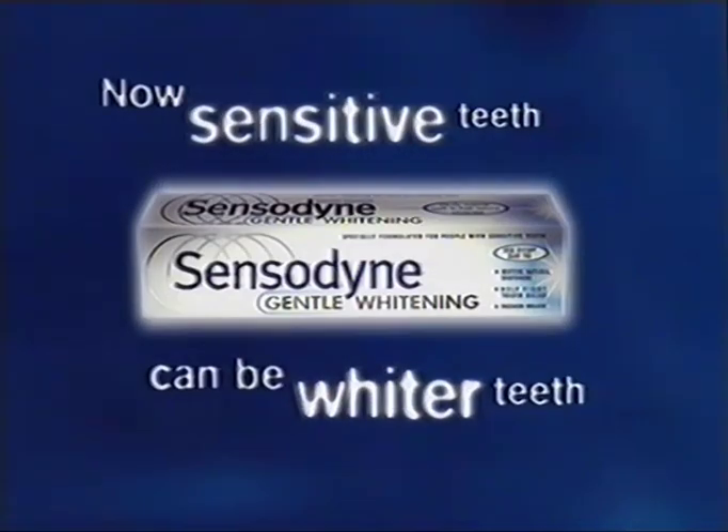Tea, coffee, red wine — life can be hard on sensitive teeth. That's why there's new Sensodyne Gentle Whitening. Now sensitive teeth can be whiter teeth.